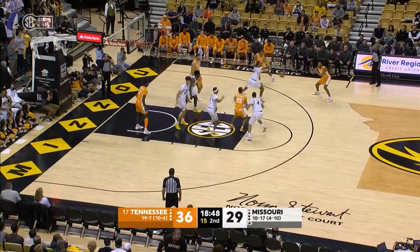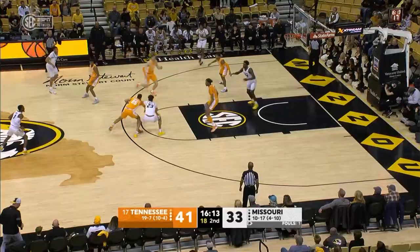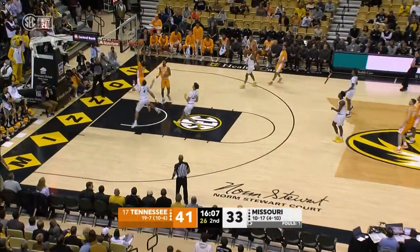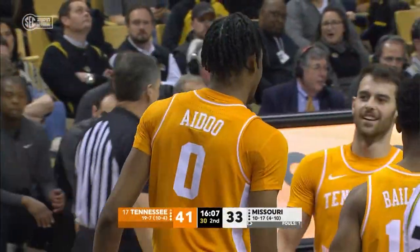Veskimi pulls up at the free-throw line, gives to James in the corner. Chandler's open for three and he hits another one. Money. Veskimi knocks away the pass as they try to get it to Brazil at the free-throw line — Veskimi knew the play. Pass underneath goes to A-do, and he slams it and is fouled by Pickett. Great pass by Chandler. Wow.